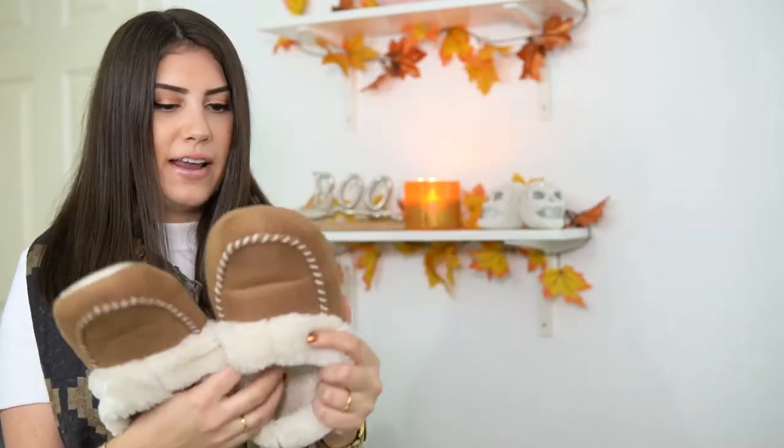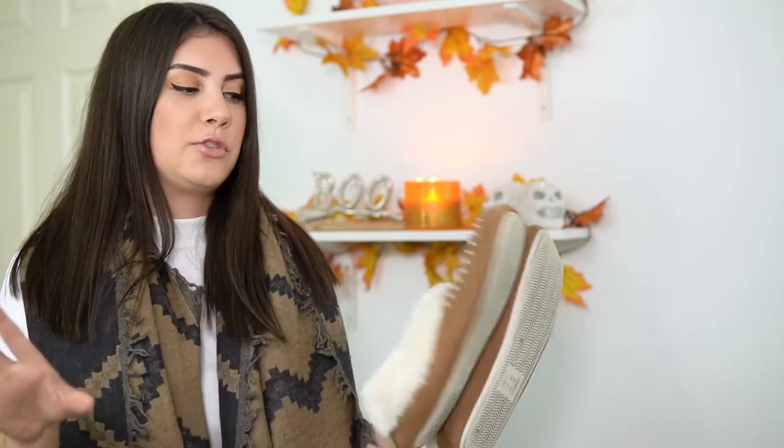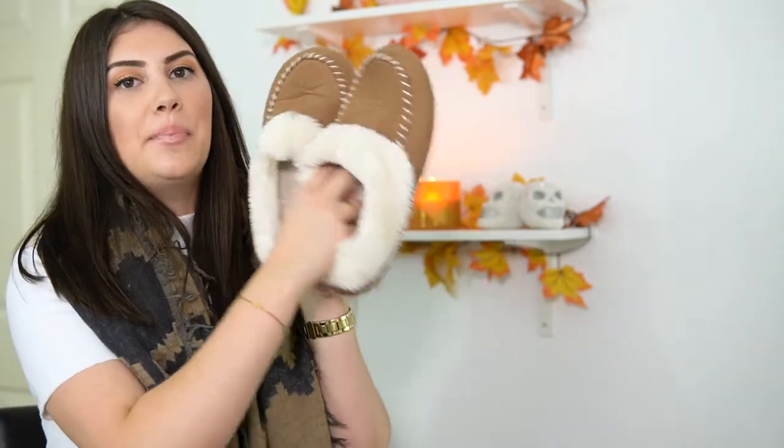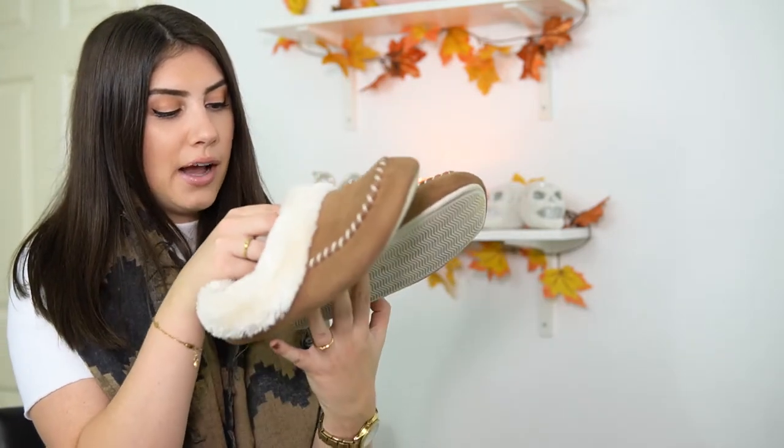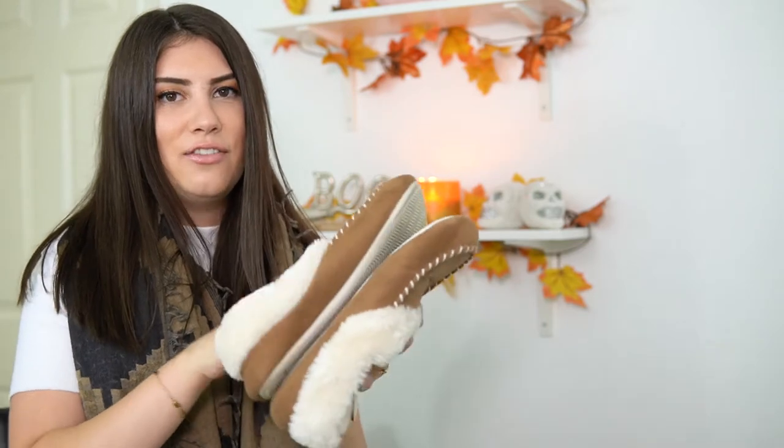My next favorite item is a pair of slippers and I am so obsessed with these. I've had them for a year or two now, but you can buy them basically anywhere — I'm pretty sure even at Walmart. They're little moccasin slippers, only about 10 bucks. I bought them from Plato's Closet, which is a secondhand store that carries things like Aritzia and Lululemon. They had a bunch of these slippers brand new from a manufacturer, so these weren't used. The brand is Great Northern. Your feet will sweat in them, so put on some socks — it's fleecy and fluffy inside.